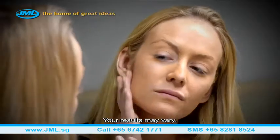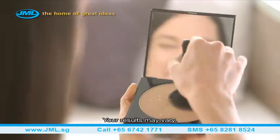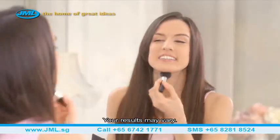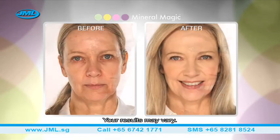Some foundations can clog pores and feel heavy. Made from a finely pressed micronised formula, Mineral Magic is so light and silky you'll hardly know you're wearing it. Plus, it doesn't appear in fine lines or wrinkles, making it perfect for almost every skin type.